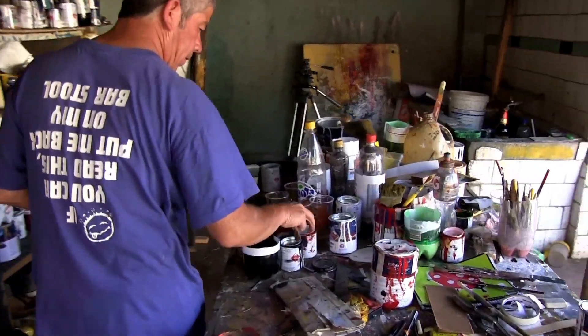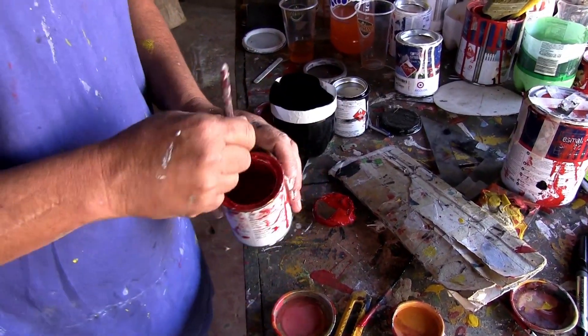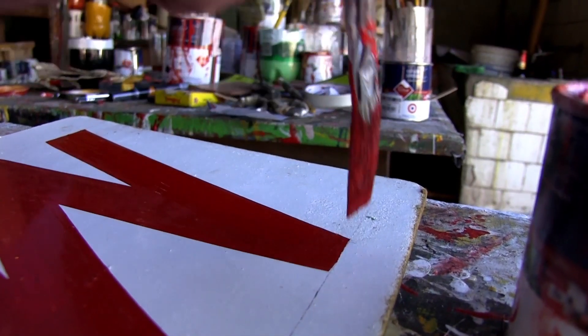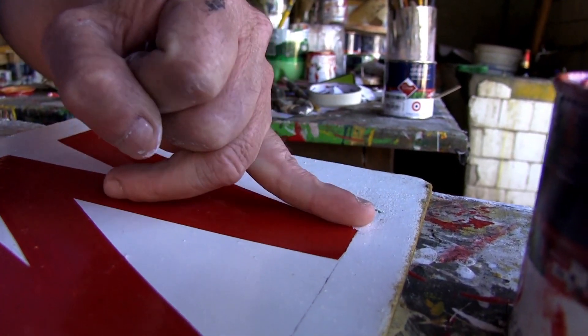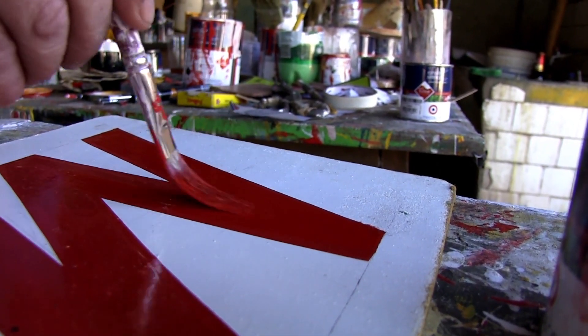Nunca pensé pintar lechero en mi vida. Nunca me ha gustado pintar lechero tampoco. Pero tampoco me gusta ir al campo a trabajar porque es demasiado sacrificado. Y llevo prácticamente como 27 años pintando lechero.